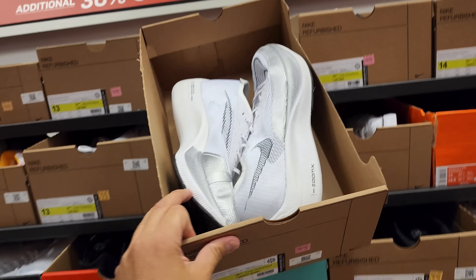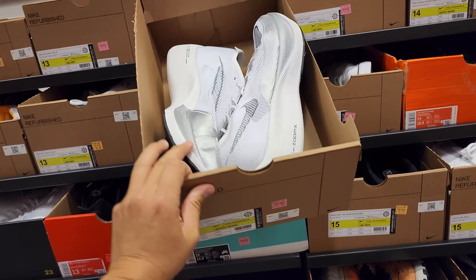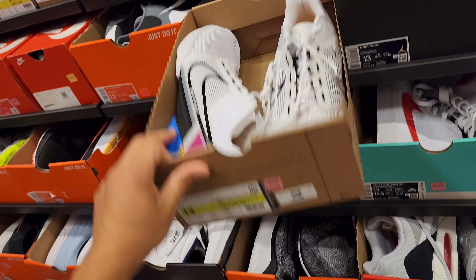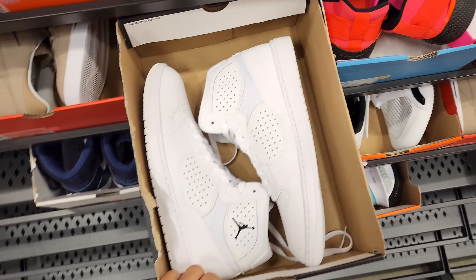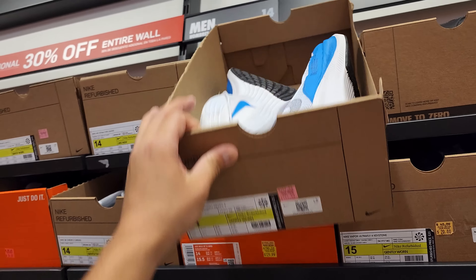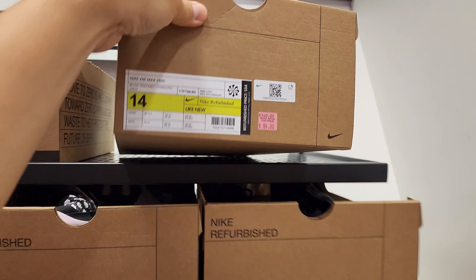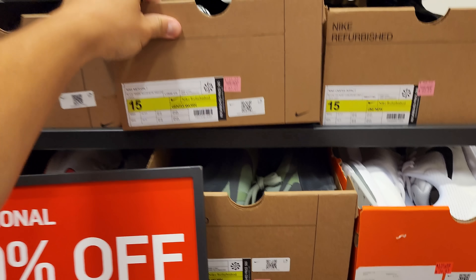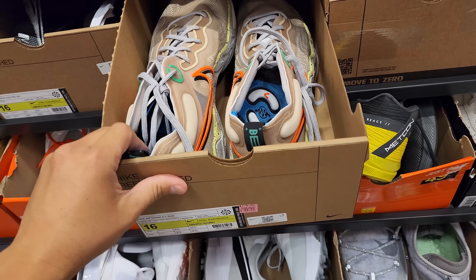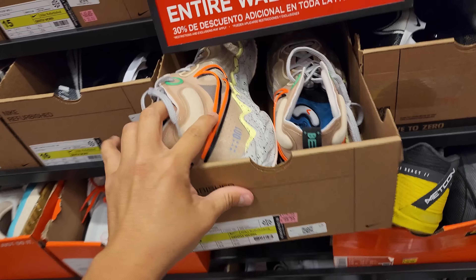LeBrons at $170 — weird color but nice price with 30% off, size 14. Vaporfly Next Percent going for $125, Nike Refurbished, so you need to look at them. Size 13 — not much. Medcons going for $75, gently worn. Jordan Access size 13 at $95. Another Vaporfly Next Percent size 14 at $125, also refurbished. Air Max 90s going for $84, Medcon 7 at $65.